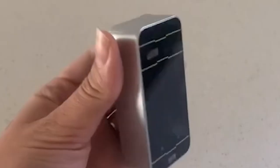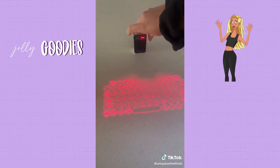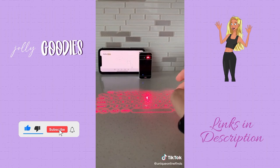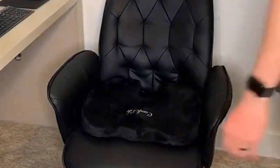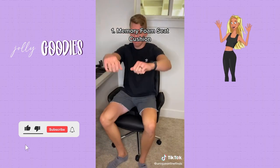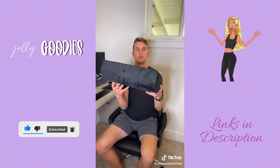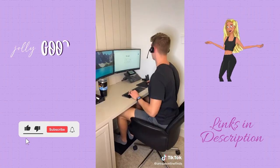A super cool tech office gadget you need: this is a laser projection wireless keyboard. It'll connect to your iPhone, your laptop, or any other Bluetooth device — a great home office gadget especially for traveling or on the go. This memory foam seat cushion helps with back pain and promotes better posture and is just overall more comfortable for sitting.